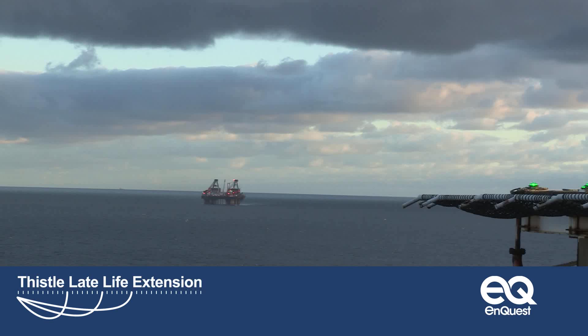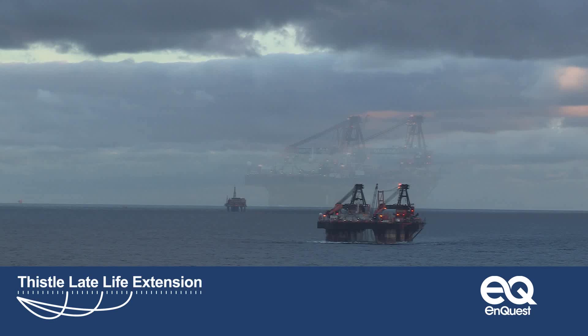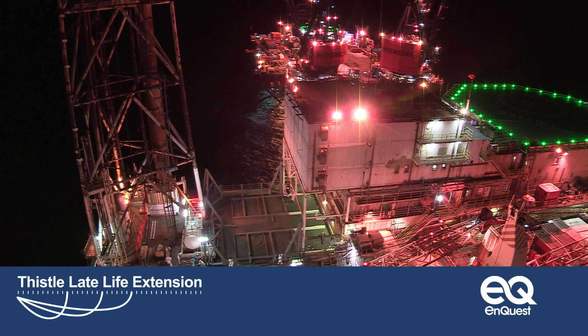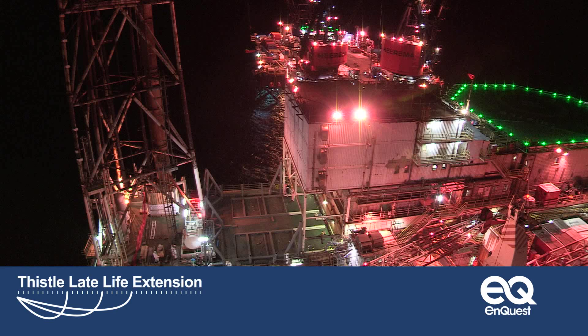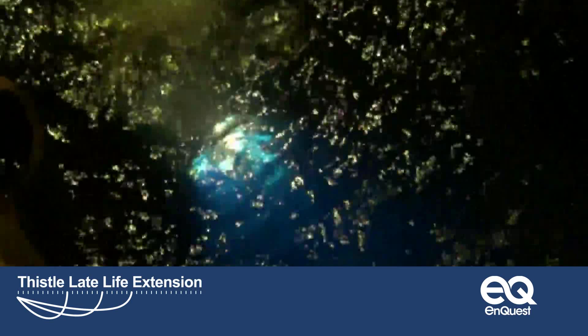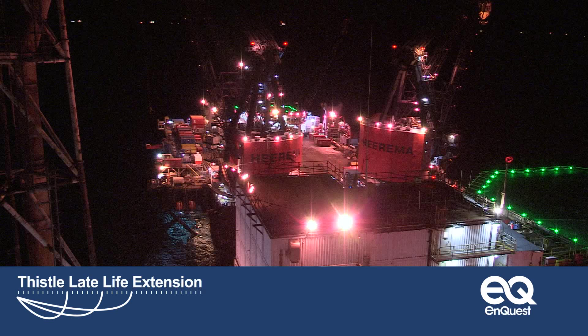The Harima arrives at the edge of the 500-metre zone around the Thistle platform and waits for formal clearance to enter. As it does so, it performs dynamic positioning trials. Throughout project execution, every opportunity is taken to check systems and minimise the risks that inevitably arise when such a huge vessel comes alongside the platform. The Harima is given the OK to enter the 500-metre zone and approach Thistle. An ROV from the Harima is deployed to look for any marine debris that could compromise the project. It also verifies the precise position of the gas import line to Thistle to ensure there's no danger of impact from the vessel as it nears the platform.